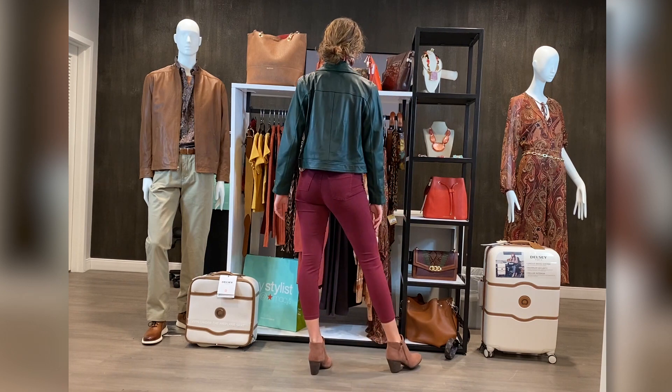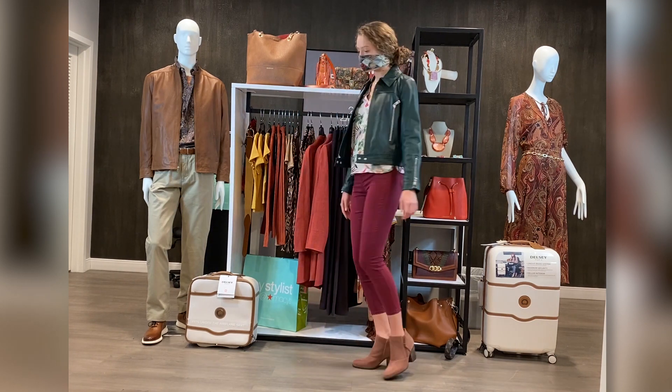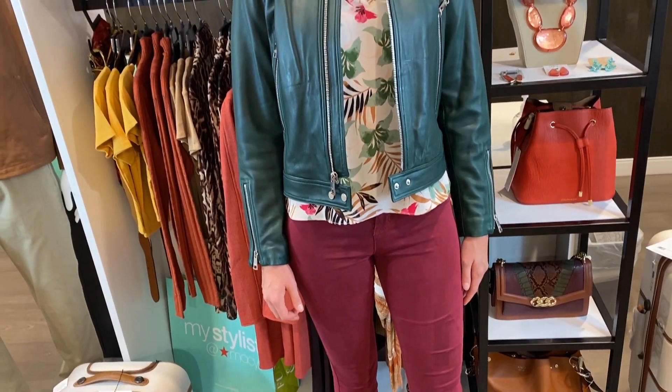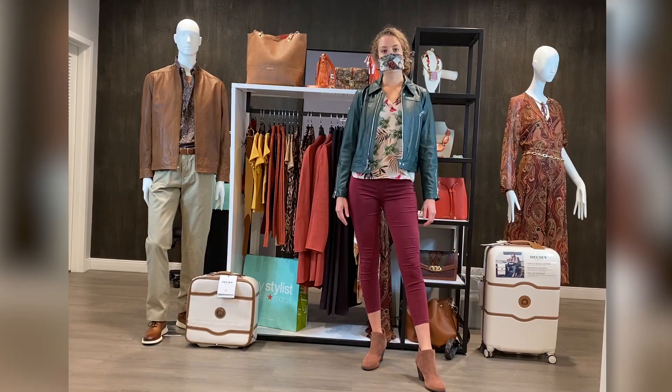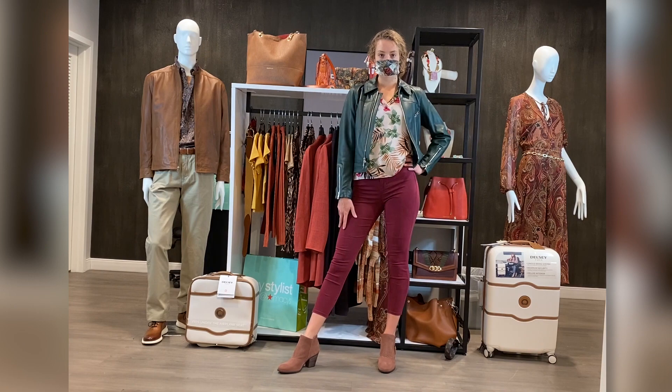This green is a fabulous color for a jacket. Paired with red, you can add a printed top that has all the colors from the jacket and from the pants, and this will be a very sophisticated look.